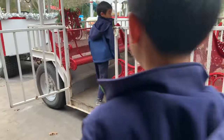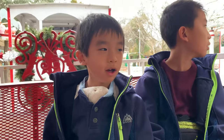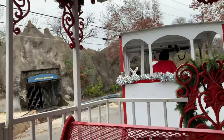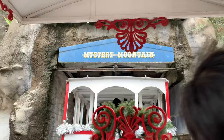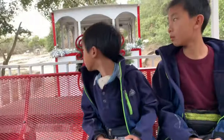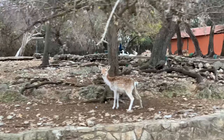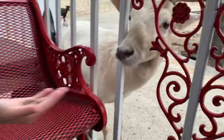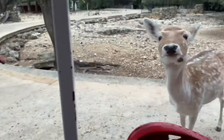First, we're going to ride the train. The train is taking us to the petting park, but we have to go through a tunnel to get there. At this attraction, we get the opportunity to feed, pet, and interact with many wildlife inhabitants. Deer feed could be purchased at the train station prior to departure.